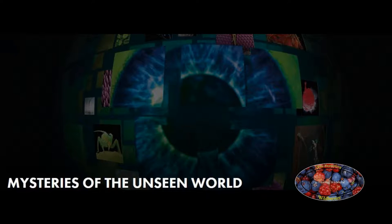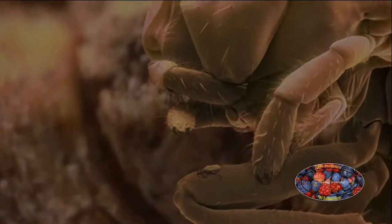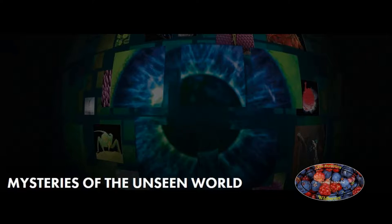All of us are surrounded by things we can't see — things that are too fast, too slow, too small, are simply invisible. National Geographic takes you on an extraordinary journey into these unseen worlds.